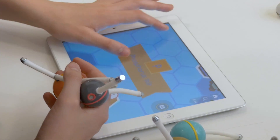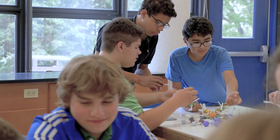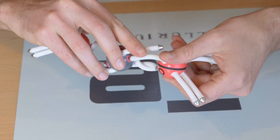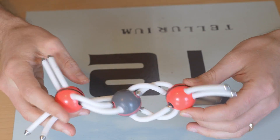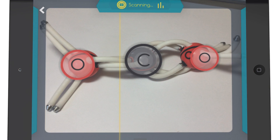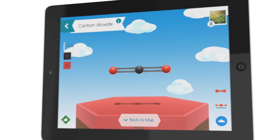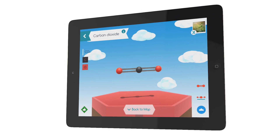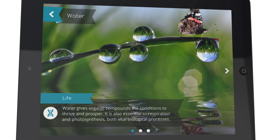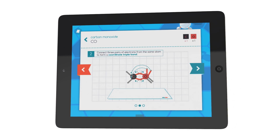But the magic of Happy Atoms comes in with the app. The app helps students bridge the gap between these physical models and the real world of chemistry. After you've made a molecule, you want to know what it is and you want to know all about it. You can scan the molecule with a camera on your tablet and state-of-the-art image recognition technology will identify the molecule you built. The app tells you what the molecule is and gives you lots of useful information about it. It can identify and present detailed information for the most important molecules and basic information about thousands of others.